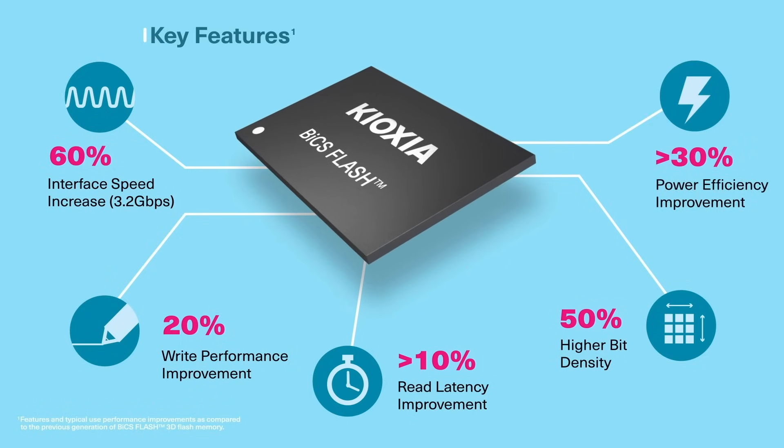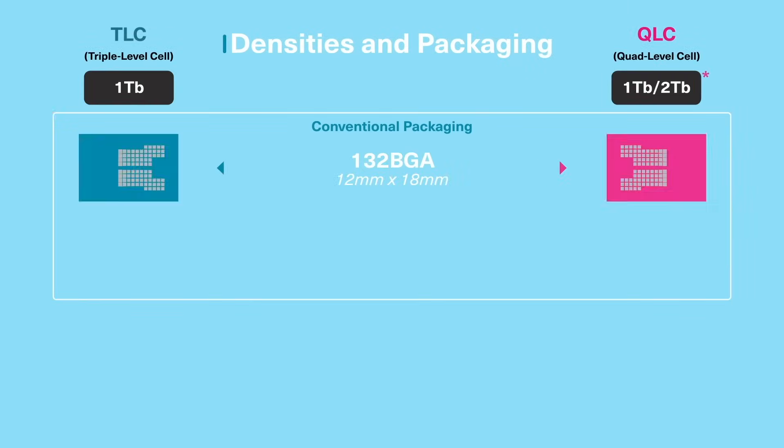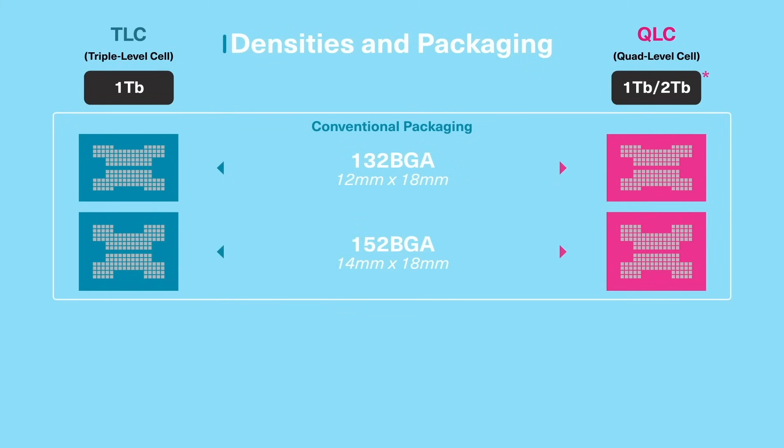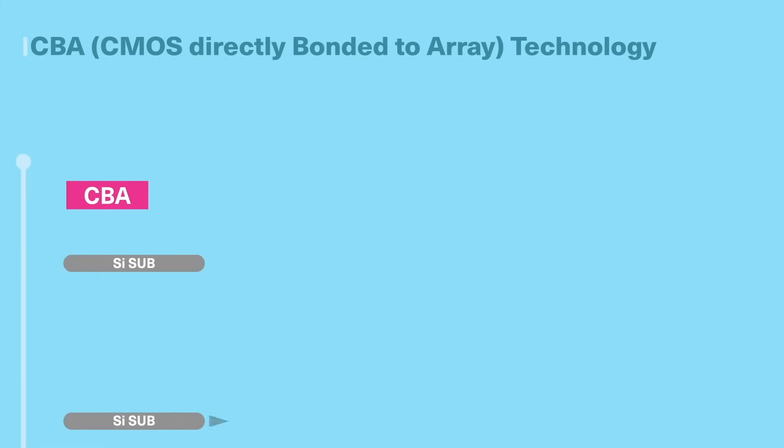Compared with conventional package types like the 132 and 152 BGA packages, our latest generation of BiCS Flash is available in a smaller 154 BGA package, reducing its footprint by 28%.